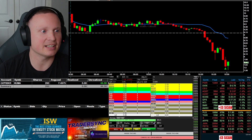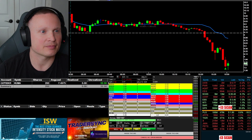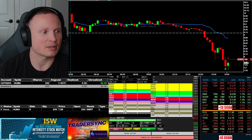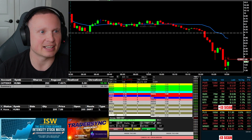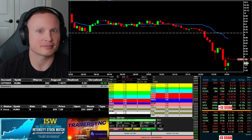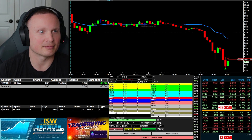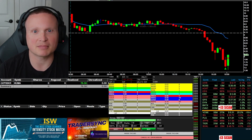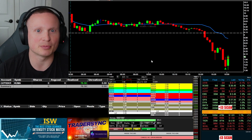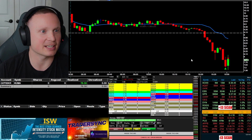I'll put an order out to sell at 7.89, see if I can get up there real quick. Order filled — got it. Quick little win there in HUMA, scoop long. Nothing bigger to write home about but I'll take it — first trade of the day.